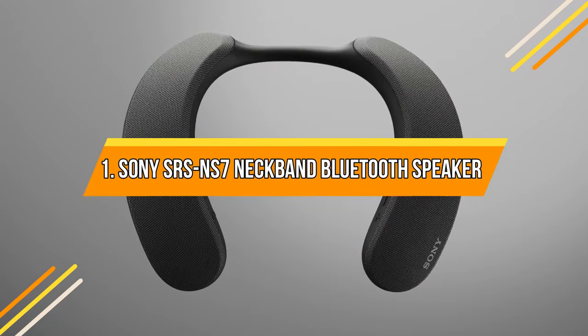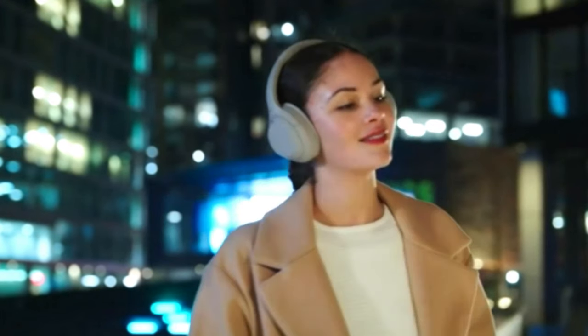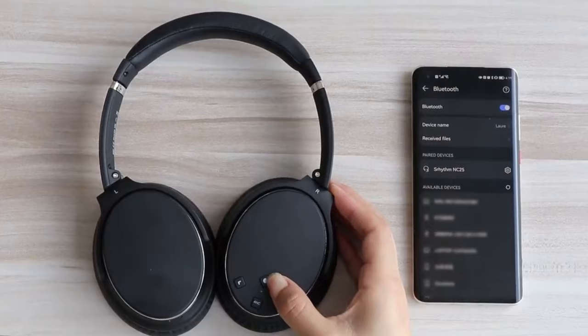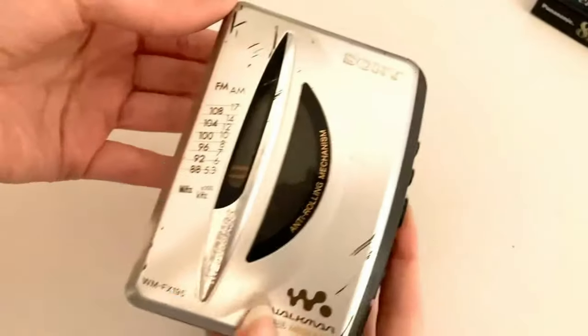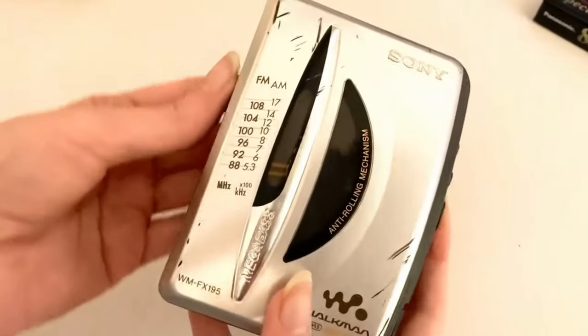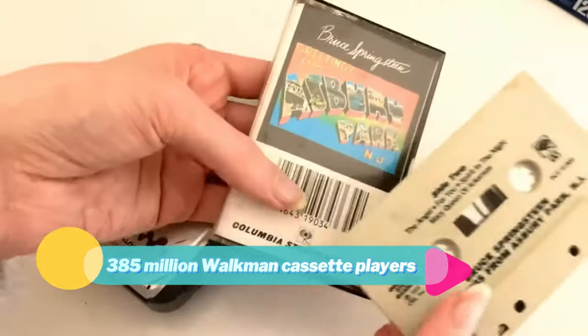Sony SRS-NS7 Neckband Bluetooth Speaker. Sony, being experts in the field of music, has garnered immense knowledge and experience in creating exceptional musical gadgets. They have an astounding track record, having sold approximately 385 million Walkman cassette players alone.